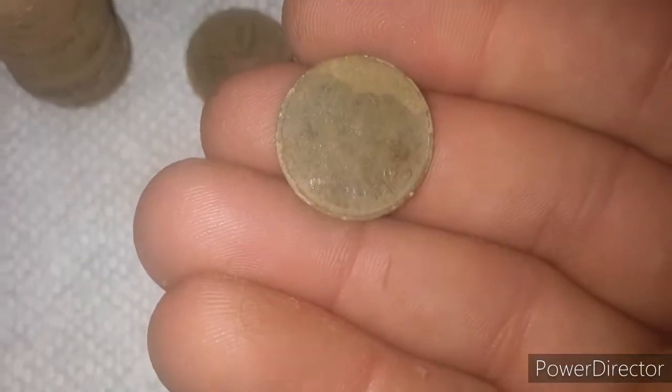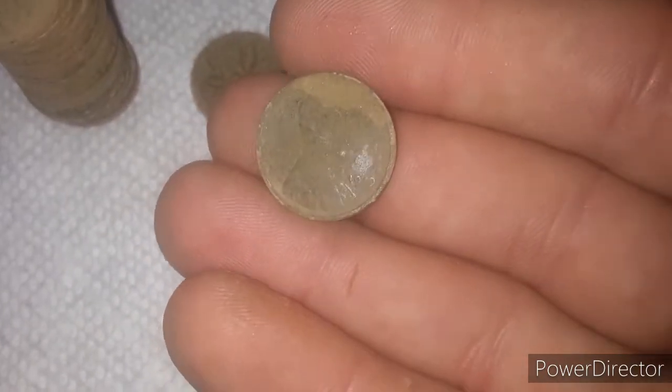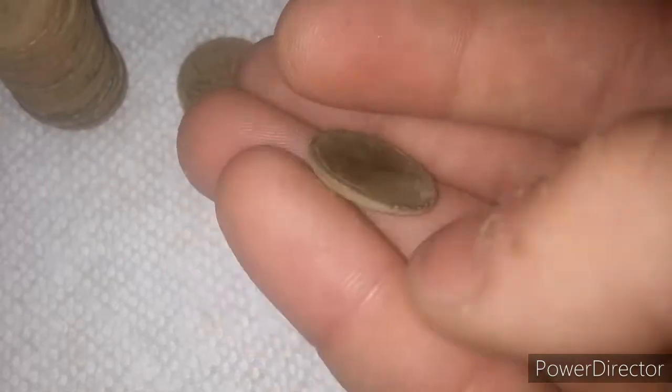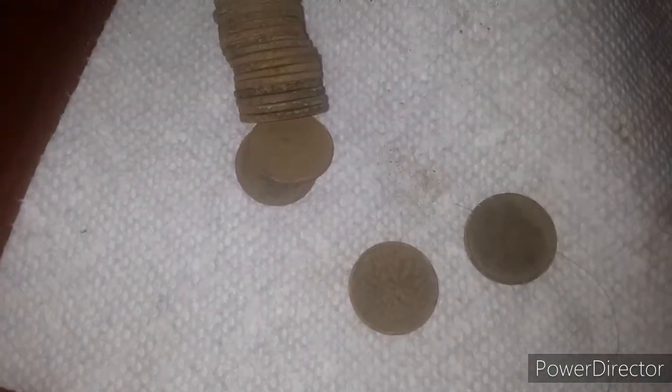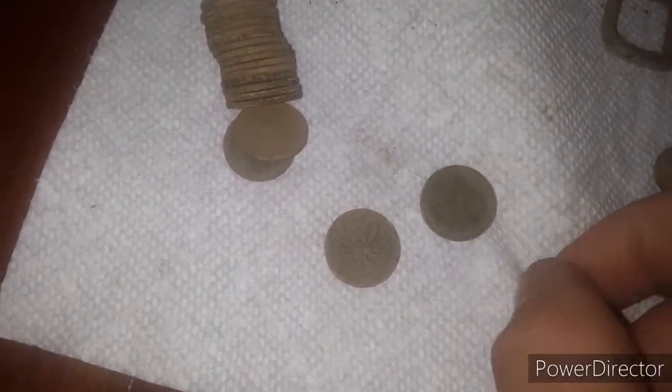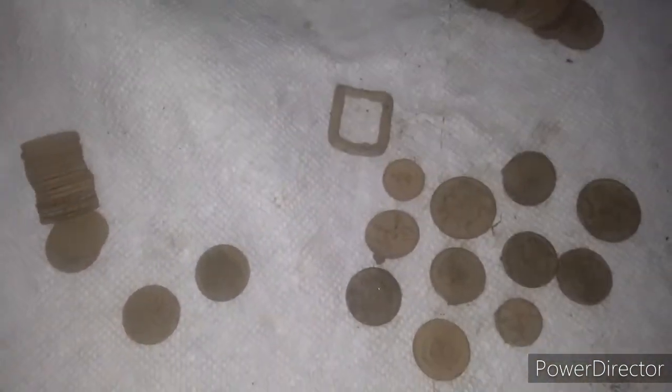This is the wheat penny pile. We got 1919 — an old one. I think that's the only old one. We got one 1959 Canadian penny. All these wheat pennies are 40s and 50s, and there's 19 total: 18 from the 40s and 50s, and one 1919.